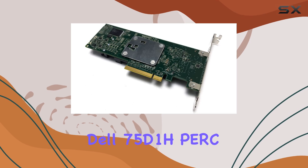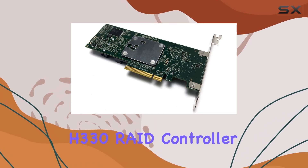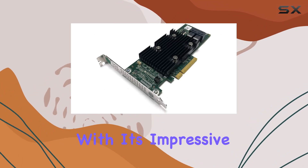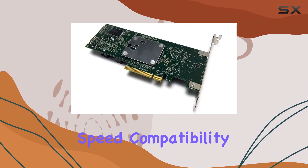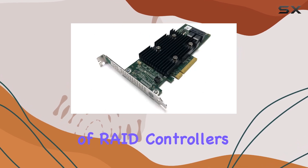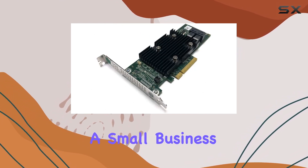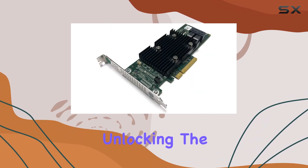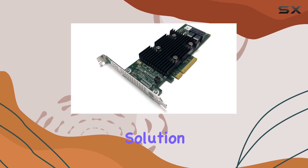In conclusion, the Dell 75D1H PERC H330 RAID controller card is a solid choice for those in need of reliable storage management. With its impressive speed, compatibility, and performance, it's a powerhouse in the world of RAID controllers. Whether you're a small business owner or an IT enthusiast, investing in the 75D1H could be the key to unlocking the full potential of your storage solution.